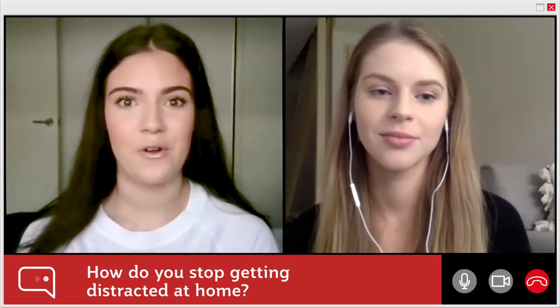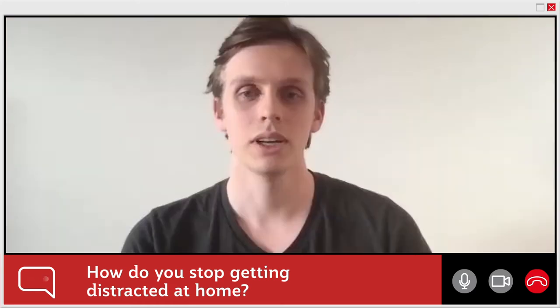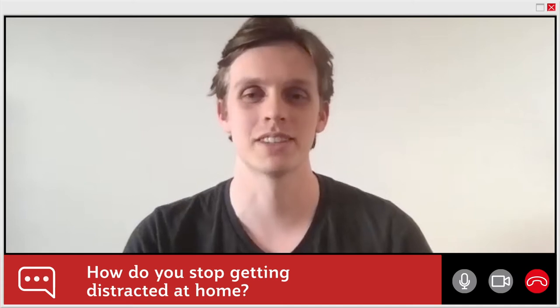How do you stop getting distracted at home? I do get distracted a little bit sometimes, I will admit. I think the biggest distraction at home for me is the fridge.